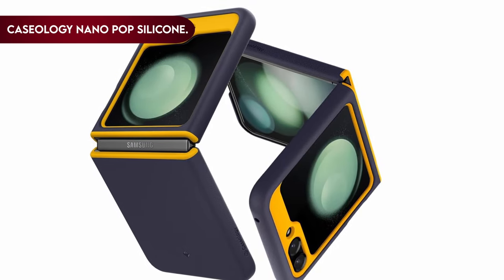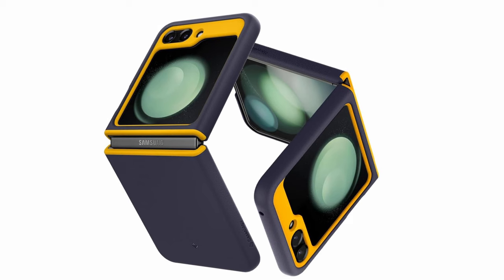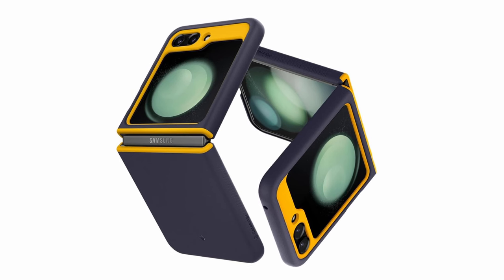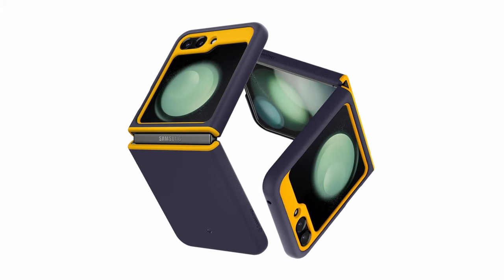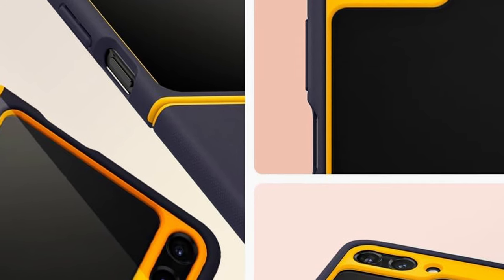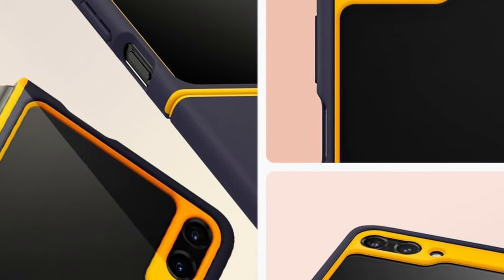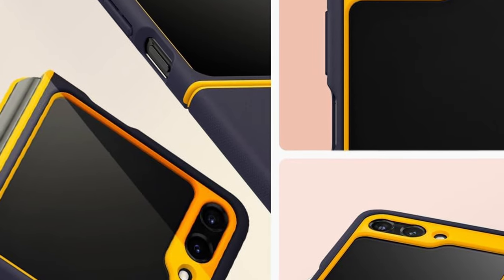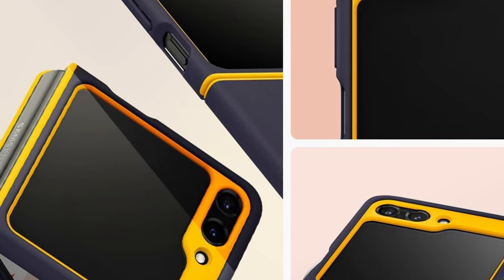On number 3: Caseology Nano Pop Silicone. Caseology, based in Irvine, California and manufactured in South Korea, is well-known for its high-quality items with edgy, modern, and clean designs. As a Samsung official partner, its silicone-feel case is exclusively designed for Samsung smartphones. The case has a tight grip, a dot design on the side, and extra raised bezels to protect the screen. Furthermore, it provides improved protection with an adhesive strip connected to the case, and an extra set of adhesive strips is supplied in the box. The Caseology Nano Pop case, available in 2023 for the Galaxy Z Flip 5, promises both aesthetic appeal and utility for Samsung users.